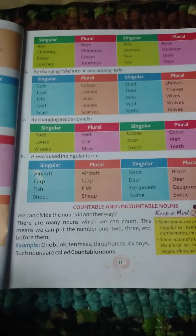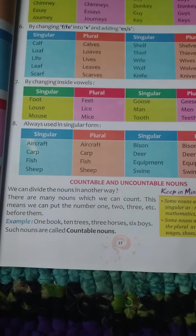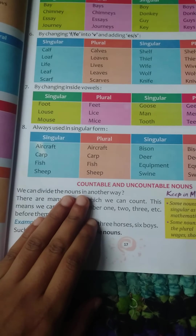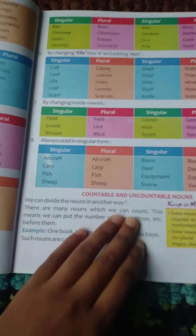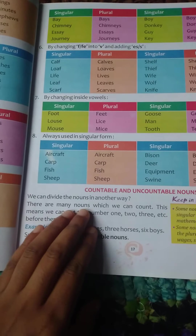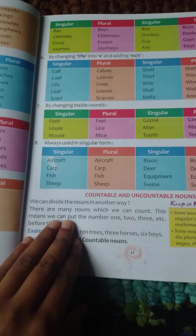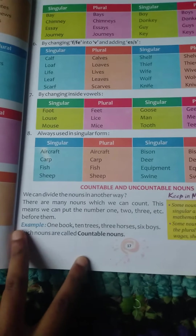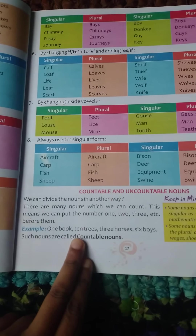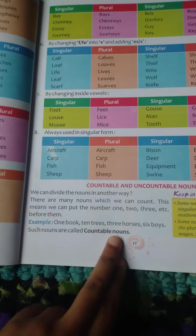Please read yourself all these things. Noun is also a countable noun and uncountable noun — we can divide the noun in other ways. There are many nouns which we can count. This means we can put the number 1, 2, 3, etc. before them. Example: 1 book, 10 trees, 3 horses, 6 boys. Such nouns are called countable nouns.